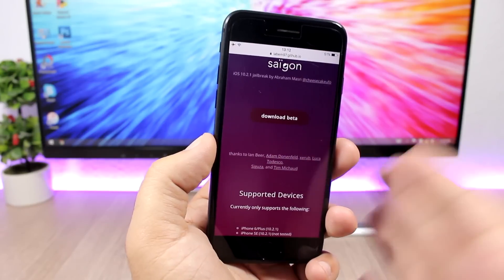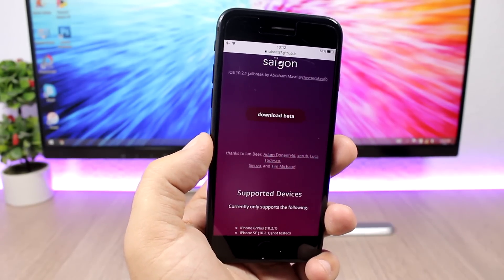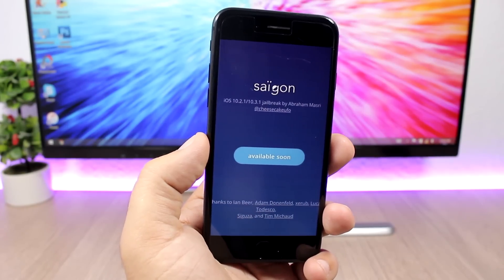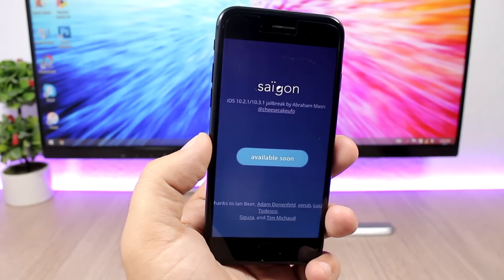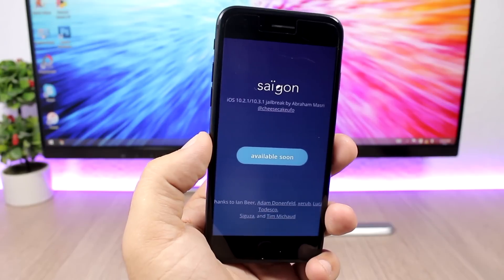Unfortunately I don't have a device on 10.2.1 to show you guys how to do that. But it gets even better — according to Abraham, the creator of the Saigon jailbreak, this jailbreak will be updated very soon to support iOS 10.3.1 as well.